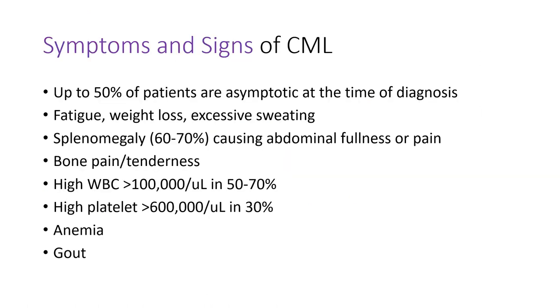Up to 50% of patients are asymptomatic at the time of diagnosis. But as disease progresses, patients feel fatigue, have weight loss, and excessive sweating. An enlarged spleen is pretty common, causing abdominal pain or fullness. Bone pain or tenderness occurs as leukemia cells expand in the bone marrow. We expect high white blood cell counts, high platelets, and anemia. Sometimes patients develop gout because of rapid cell turnover.